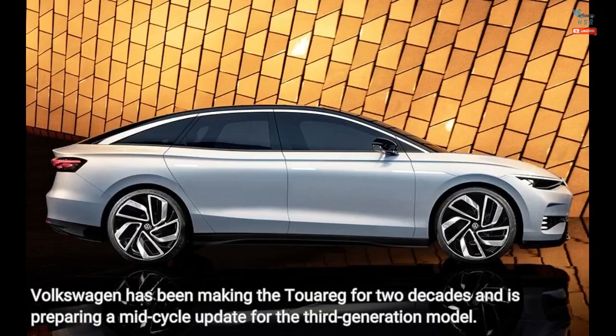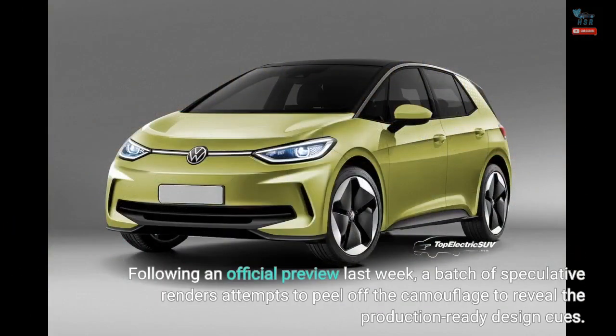Volkswagen has been making the Touareg for two decades and is preparing a mid-cycle update for the third-generation model. Following an official preview last week, a batch of speculative renders attempts to peel off the camouflage to reveal the production-ready design cues.